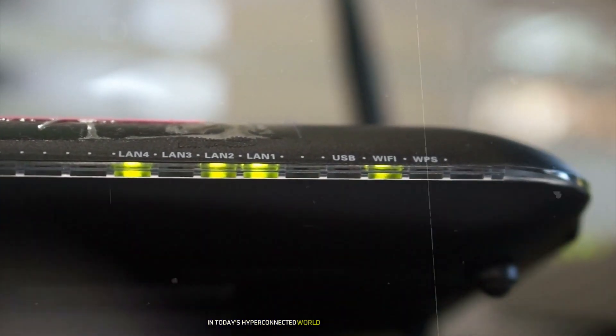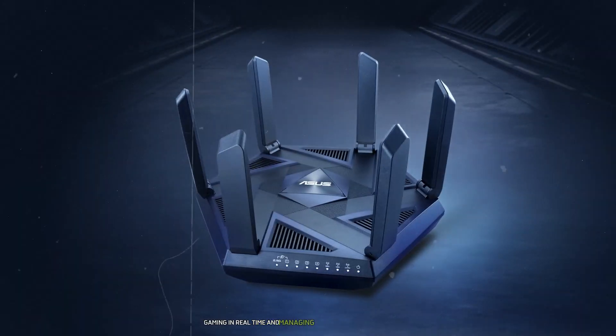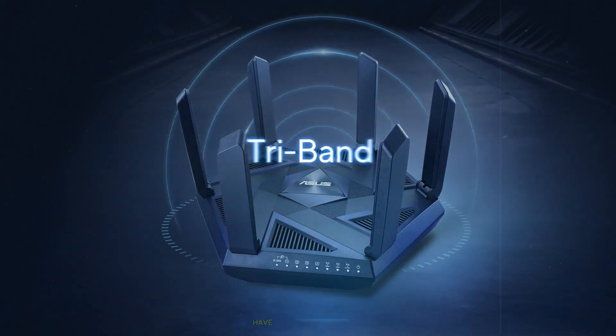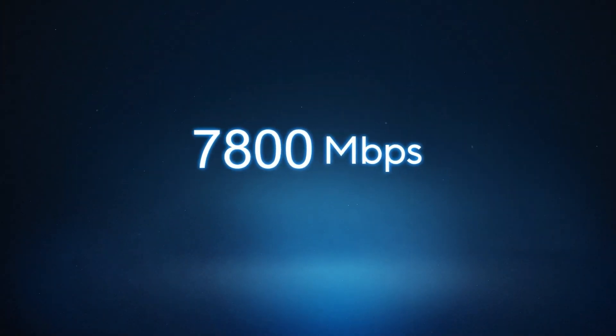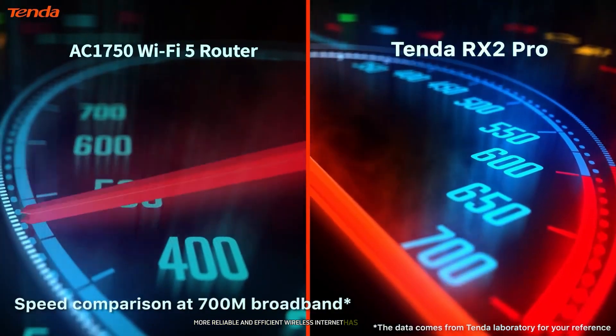In today's hyperconnected world, where streaming 4K videos, gaming in real time, and managing dozens of smart home devices have become everyday activities, the demand for faster, more reliable, and efficient wireless internet has never been greater.